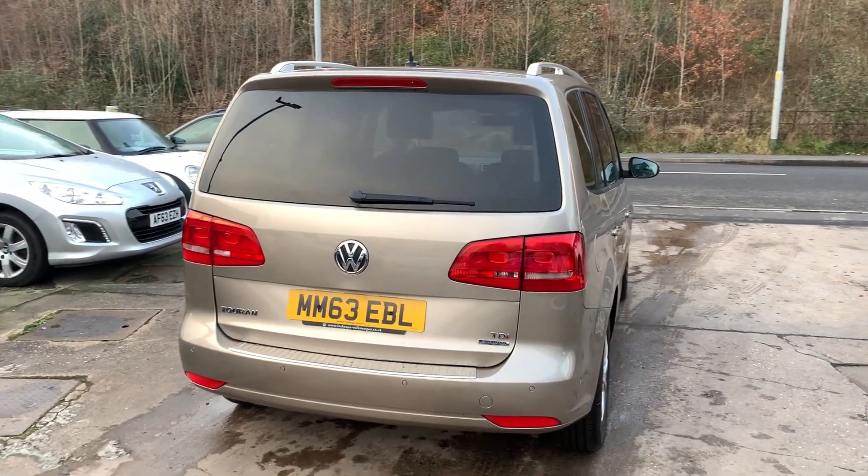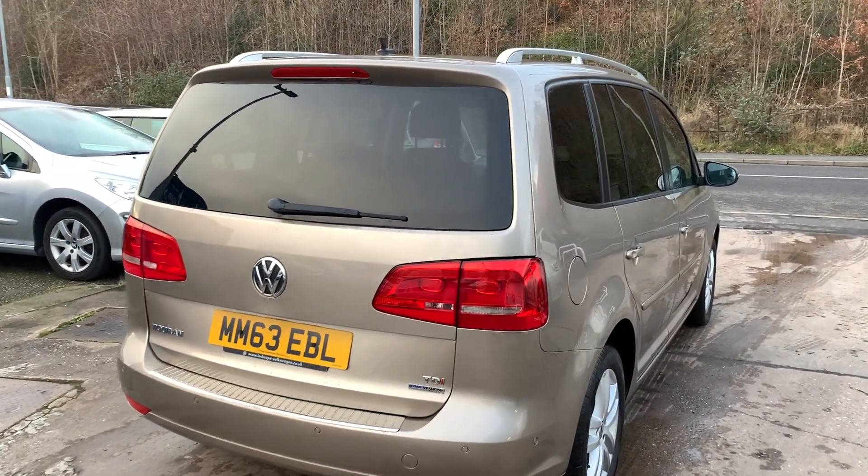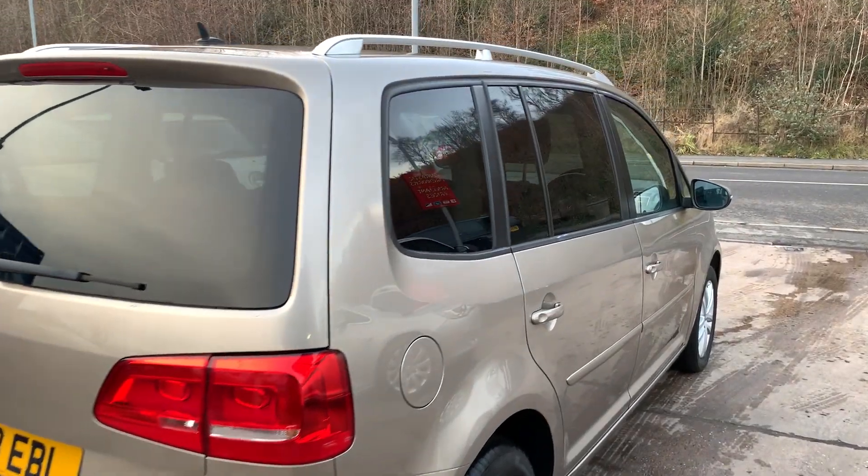The car has a full service history and has had a new cam belt and water pump in 2019. I'll show you inside.